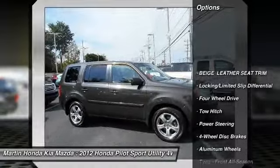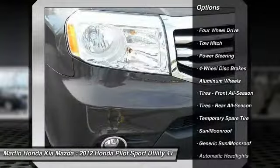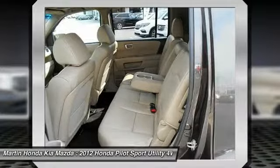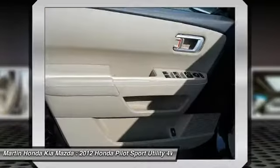Here are some of this vehicle's great options: Traction Control, Power Lift Gate, Keyless Entry, Power Passenger Seat, Backup Camera, Steering Wheel Audio Controls, Anti-Lock Braking System, Stability Control, Tow Hitch, and Bluetooth. Come take a test drive today!